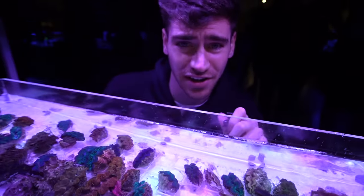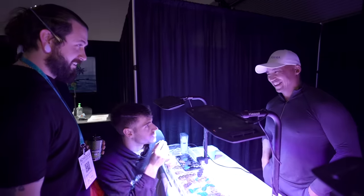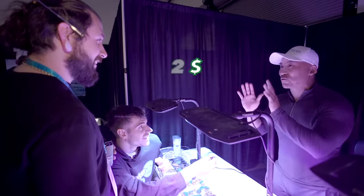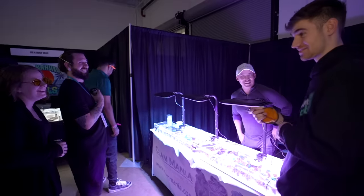I didn't even know clams came in this many different colors. Which one speaks to you? Top one. How much is the top one? That's a $300 one. What's the best you can do? $250. Sold. What did the stingray eat for dessert? No idea. Clam brûlée.